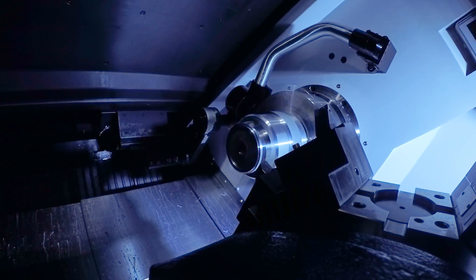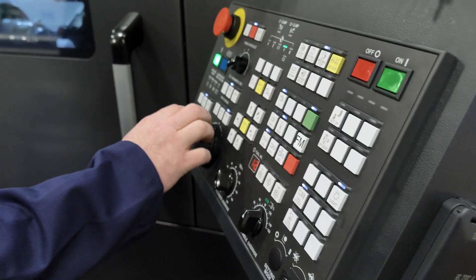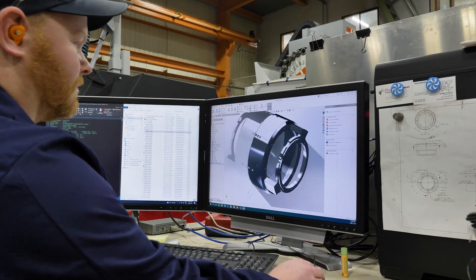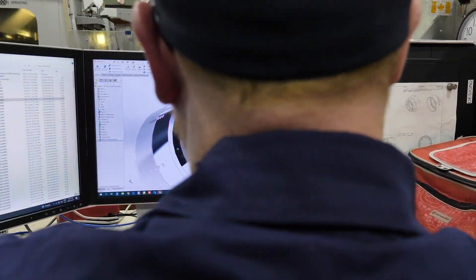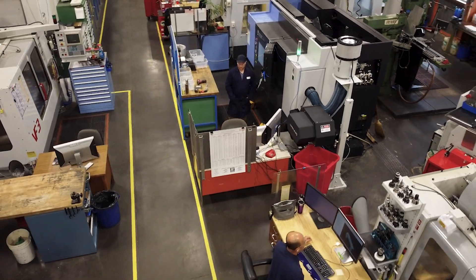We're adding state-of-the-art multi-function machine tools to our fabrication shop. We've just added a live tooling lathe, which can produce complex parts that would normally require two to three machines to make. At the same time, we're exploring additive manufacturing technology, which allows for more design freedom while significantly lowering output cost.